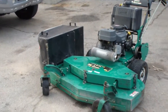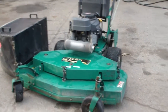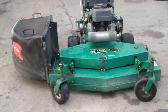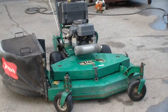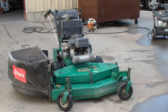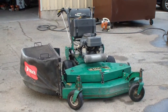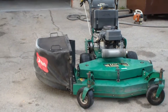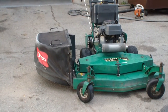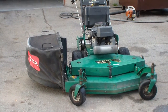When I got this mower brand new — I bought it brand new off the floor in 2012 — it didn't have a grass catcher attachment. It would just spit the grass out.